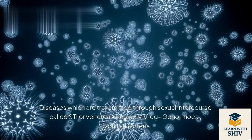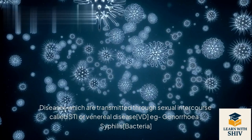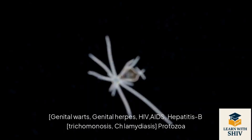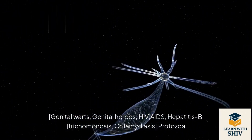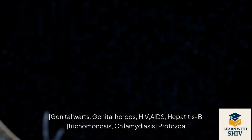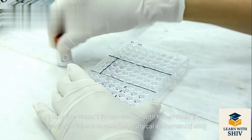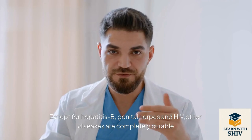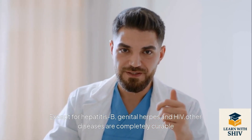Sexually transmitted infections (STIs), also called venereal diseases (VD): e.g., gonorrhea, syphilis (bacterial); genital warts, genital herpes, HIV/AIDS, Hepatitis B (viral); trichomoniasis, chlamydiasis (protozoa). Hepatitis B and HIV can also be transmitted by sharing injection needles, surgical instruments, etc. Except for Hepatitis B, genital herpes, and HIV, other STIs are completely curable.